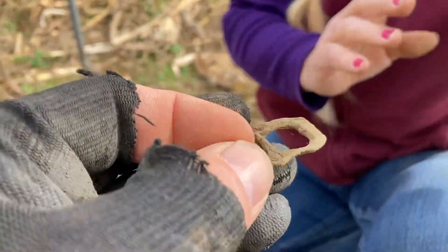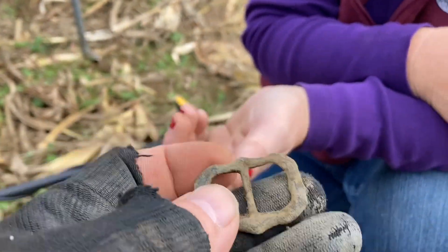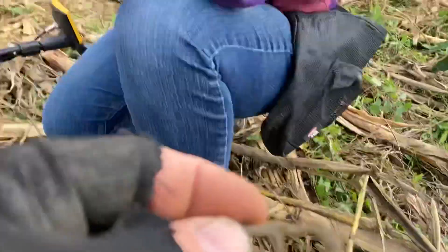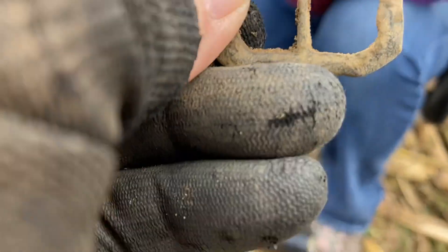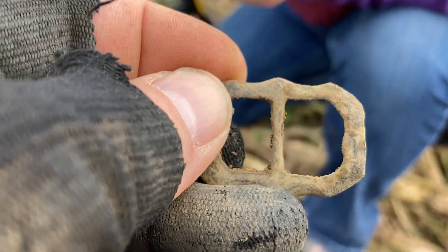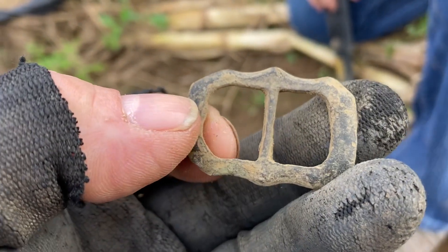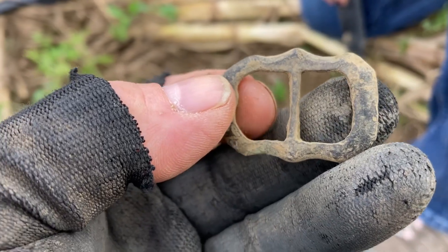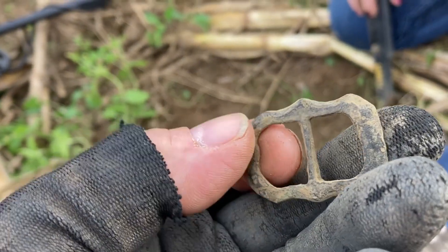Let me look at it closely. I think it could be a colonial shoe buckle — those used to go on the shoe. I'm going to go ahead and say yes, it's colonial. This farm, as I've mentioned many times, does go back to the 1700s. I'm saying colonial. Great job, Tango Tango!